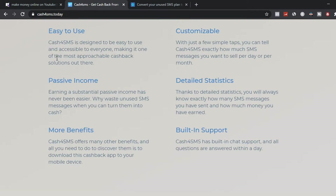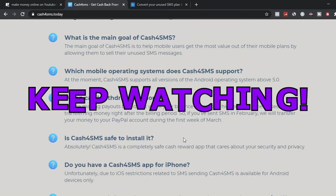The benefits of working with this platform are that it's very easy to use and beginner-friendly. It's also customizable — with a few simple taps of a button you can tell cash4sms exactly how many SMS messages you want to send per day to earn cash back. You can also earn sustainable passive income, and they provide a support system so you can contact them anytime with questions. You can also refer friends and family to the website to earn extra income.